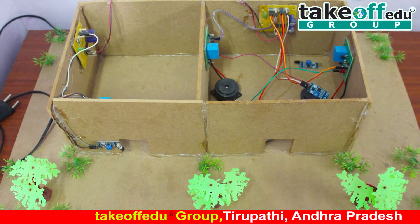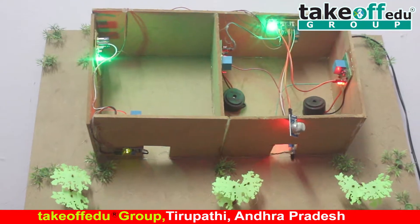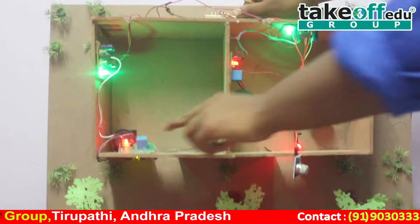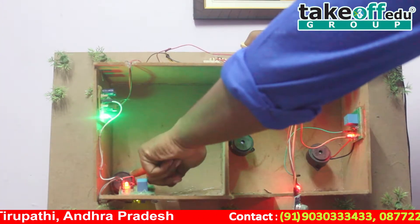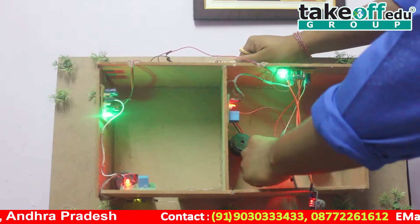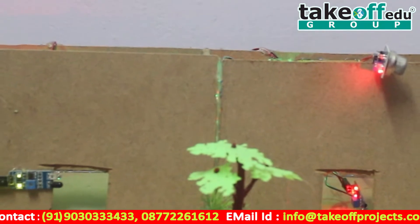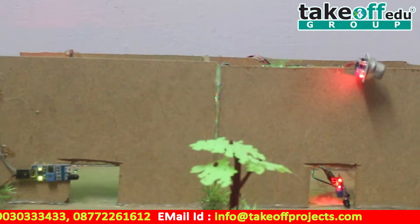Moving to the block diagram: the block diagram consists of a transformer, relay, power supply board, buzzers, gas sensor, LM-35 temperature sensor, and IR sensor.